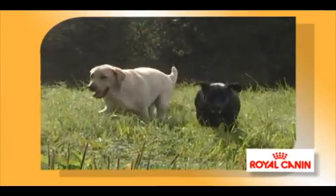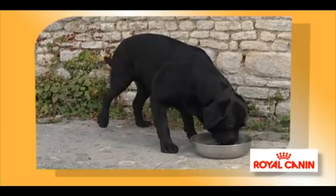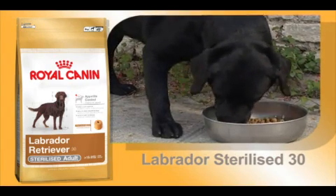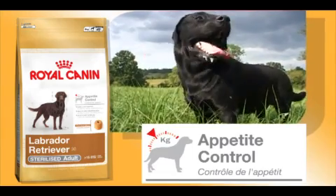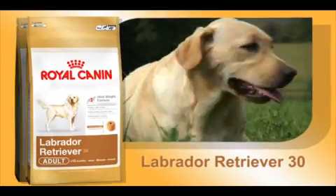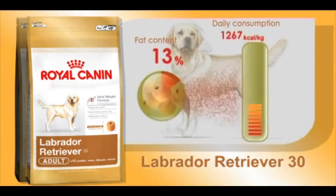Neutering — the term applies to both males and females — is a surgical contraceptive method which also has other advantages. After neutering though, the Labrador's risk of obesity is doubled. This is why Royal Canin has developed Labrador Sterilized 30, a tailor-made food which takes account of the specific needs of the neutered dog, as well as the breed-related characteristics of the Labrador. This food is designed to keep the dog in perfect shape and also provide the feeling of satiety. With 30% protein and just 13% fat, Labrador Retriever 30 provides unneutered adult Labradors with the energy they need, while helping them stay at their ideal weight.